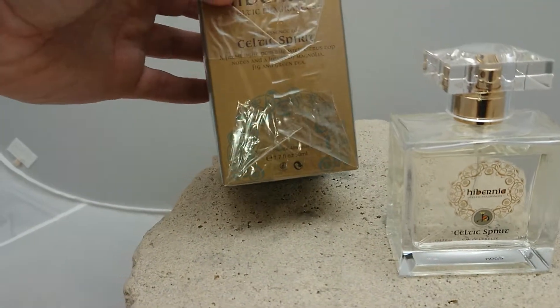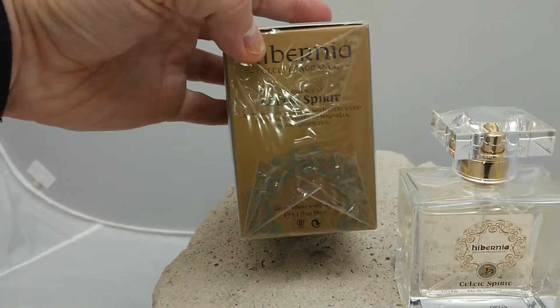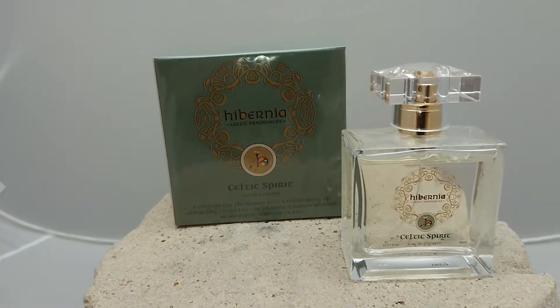You can see the note on the side of the box here — it talks about citrus notes and magnolia, fig and green tea. And I guess that's represented in the colour of the packaging as well.